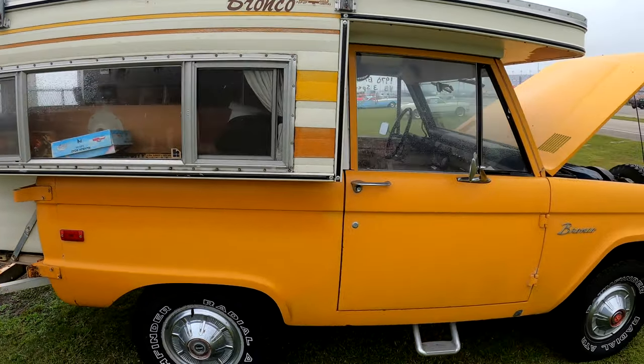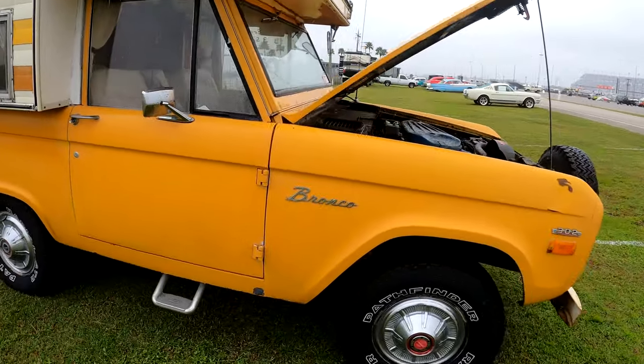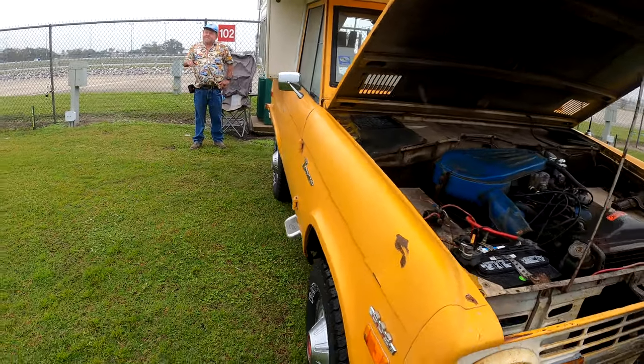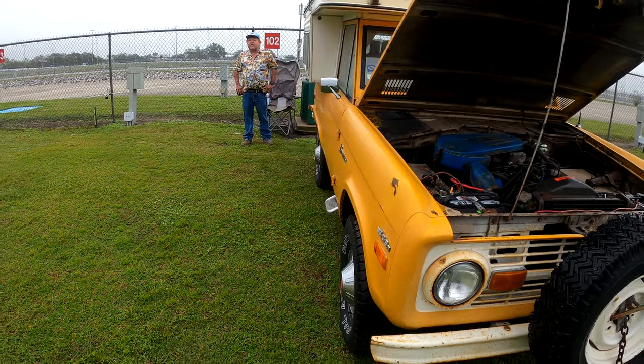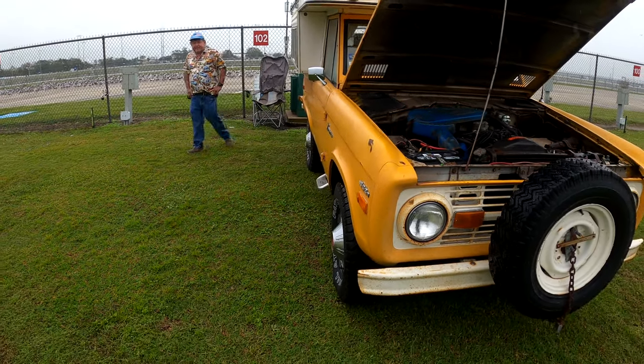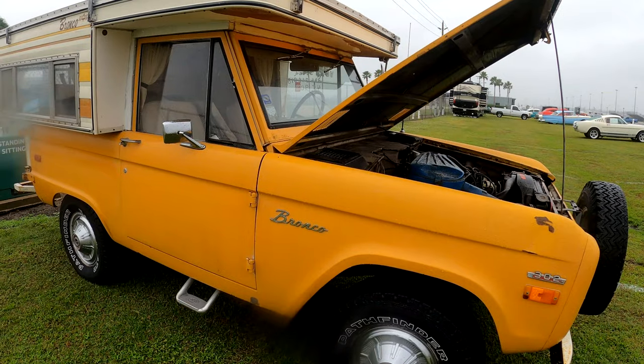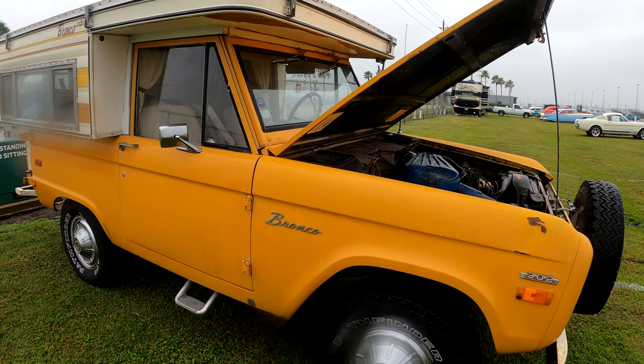Check out this Bronco. This is cool. This is perfect for those little trips — bear hunting or whatever. He was a geologist. Was he really? Yeah, he lived in the desert. So this is a desert-kept car. How much is it? $45,900.